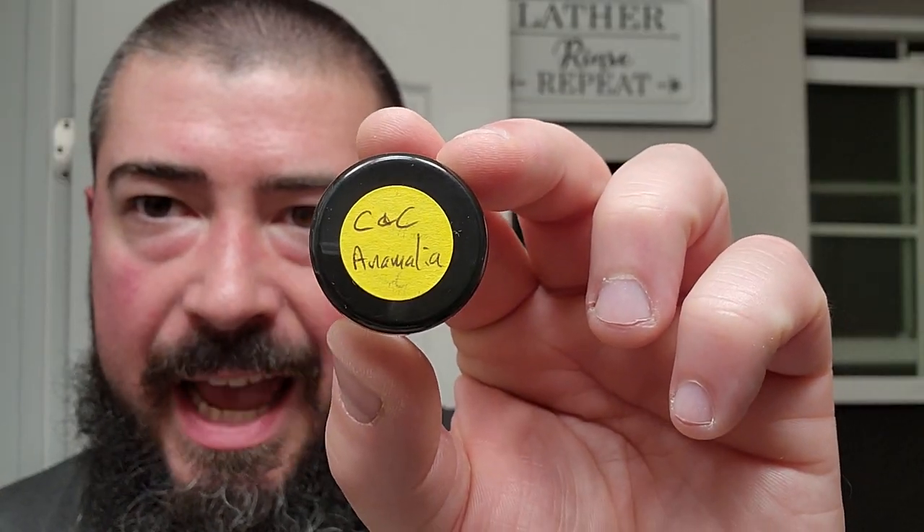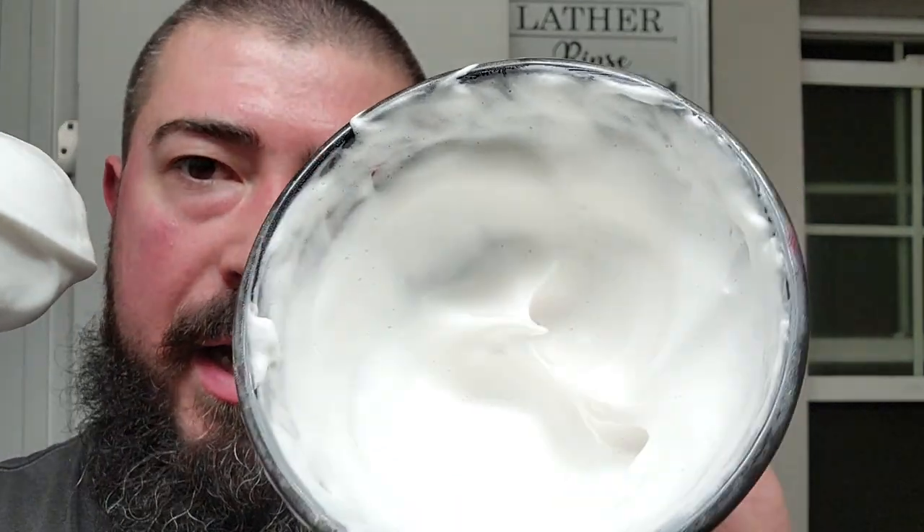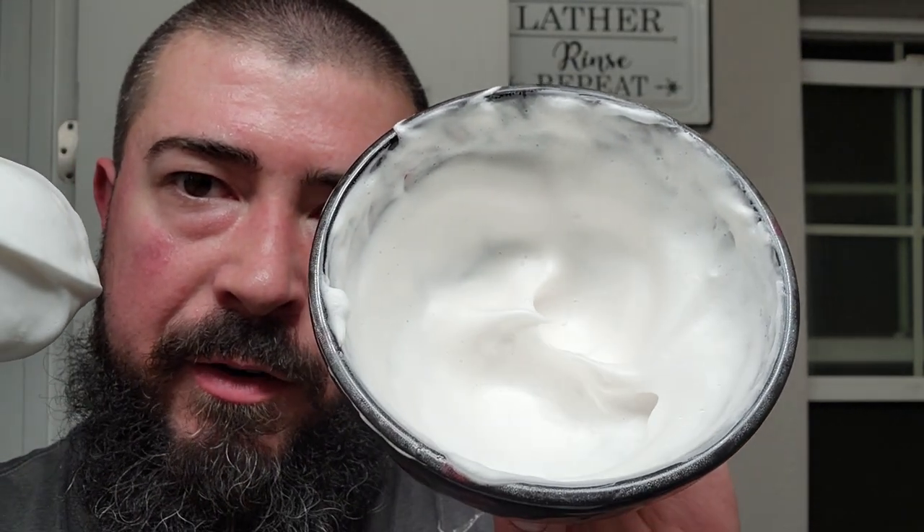This one is Crown and Crane Animalia, and this is a little half ounce sample jar. I went ahead and threw the whole half ounce into my Lancaster Razorworks shave bowl — beautiful shave bowl, staple of my daily shaves. Got the lather already whipped up here — gobs of lather in the shave bowl. When I'm using a sample, especially from a brand I've never used before — in this case I've never used Crown and Crane — I tend to load heavy. So I threw the whole damn sample in there. No reason to be frugal with soap when you're trying to have your first impressions.